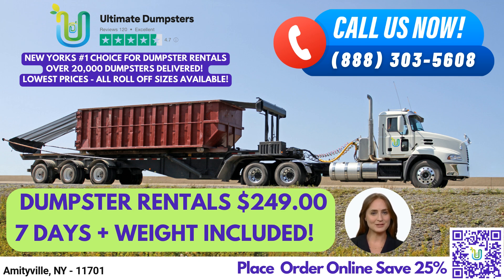Our 30-yard dumpster is 22ft long, 8ft wide, and 6ft high, and is suitable for larger construction and demolition projects. Finally, our 40-yard dumpster measures 22ft long, 8ft wide, and 8ft high, and is ideal for large commercial and industrial projects, such as debris disposal.